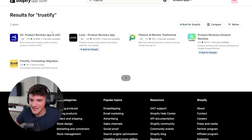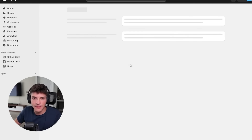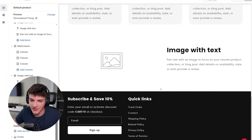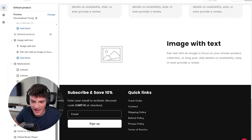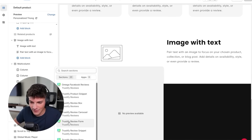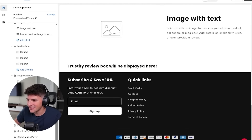Trustify - this is the app I've been using lately. Product reviews, monthly plan always - that's tip of the day. Now that we have the app installed, let's return back to our theme editor, give the page a refresh, and at the bottom we should be able to add a section for apps and do the Trustify review box. And this is it for the landing page.